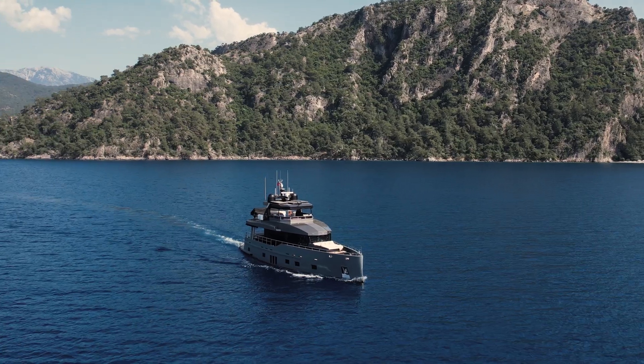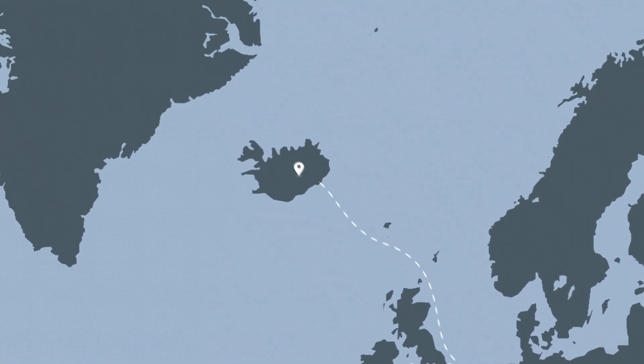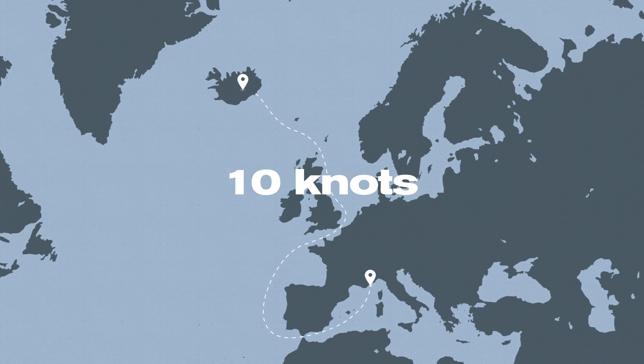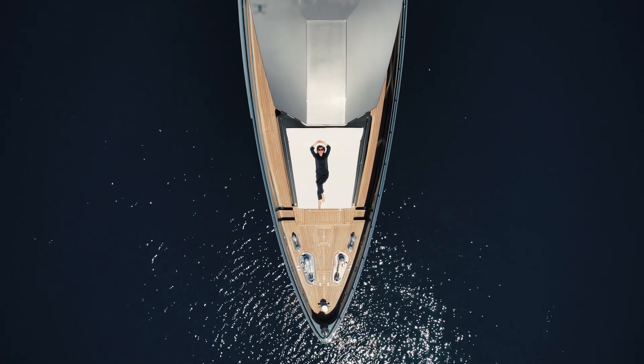For example, you decide to give your family the greatest experience of their life. You get a Bering 77 and you can plan to travel from France to Morocco to the United Kingdom to Iceland — almost 5,000 nautical miles, 3 weeks at 10 knots. You don't have any worries about fuel capacity and you can enjoy eating, diving, and swimming with your family. This is the freedom a long-range boat gives.